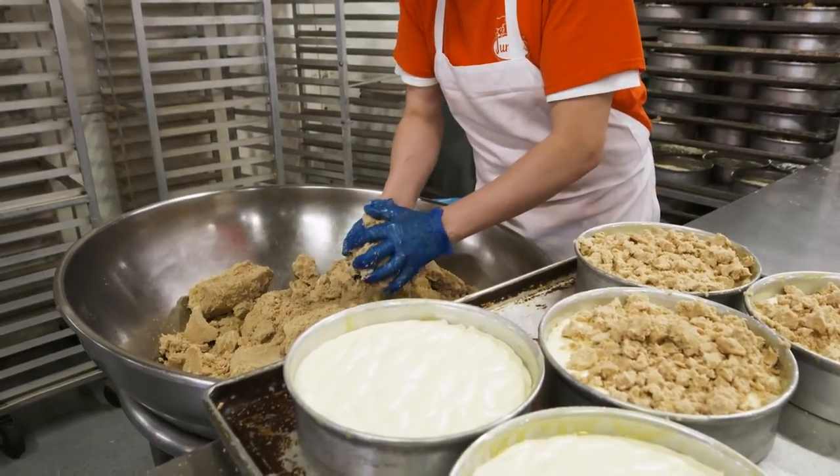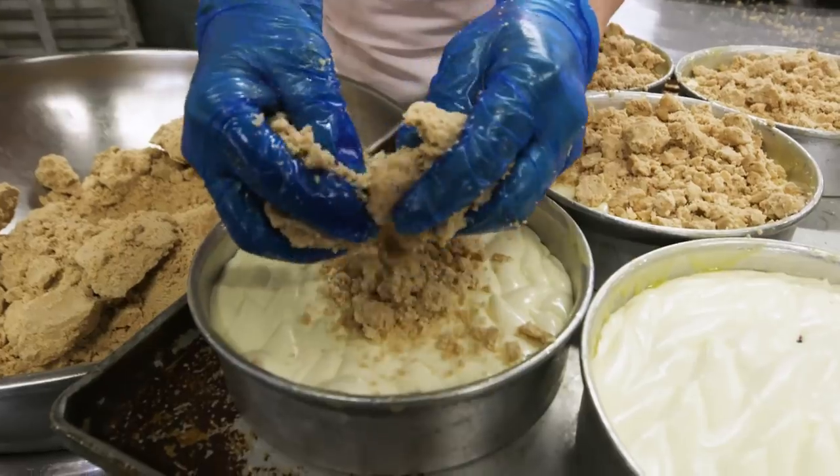So here we're putting the crumb topping on our apple crumb cheesecake, by hand obviously.